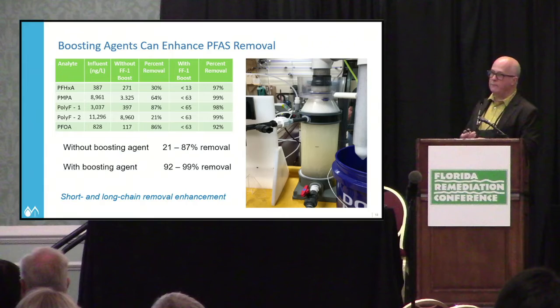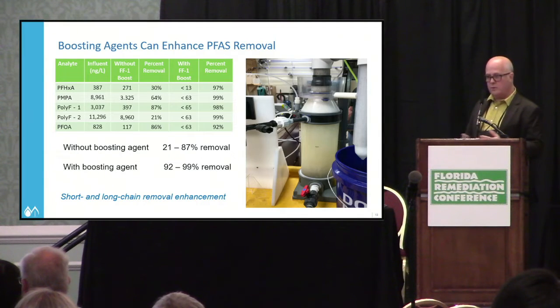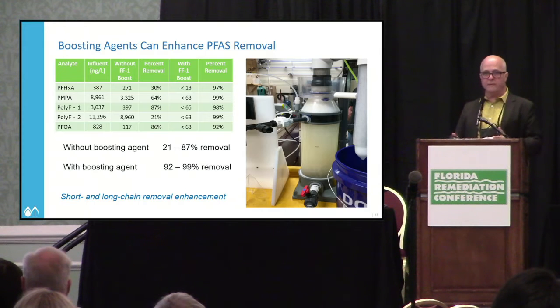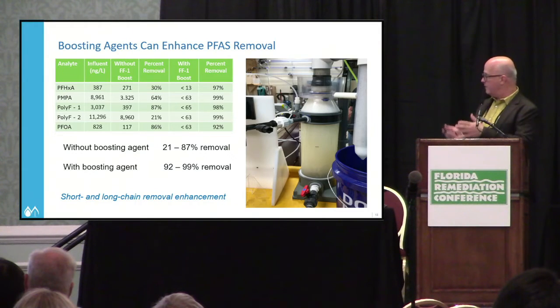In a case working for an industrial manufacturer who actually manufactured PFAS compounds, we used a boosting agent referred to as FF1 in lab work. Without the boosting agent, we achieved PFAS removal in the range of 21% to 87%. By adding surfactant boosting agents, we achieved 92% to 99% PFAS removal. That said, percent removal alone likely won't reach the cleanup criteria that will be required, but this could be a valuable and relatively cost-effective pre-treatment step.